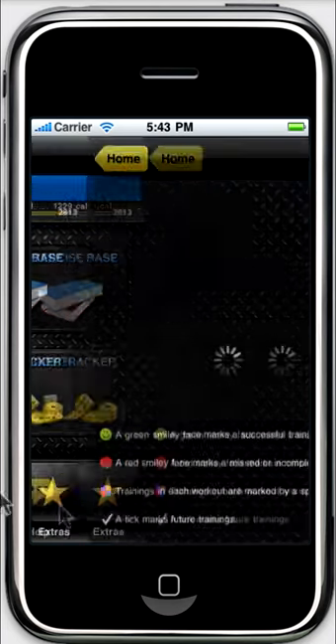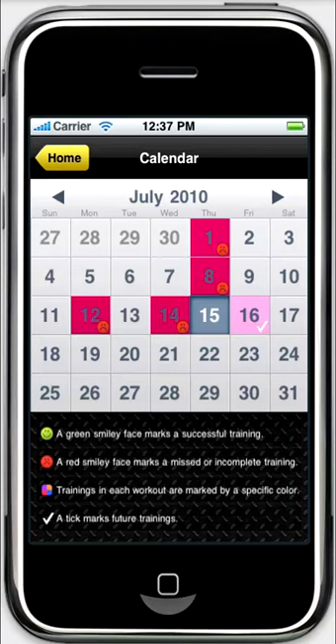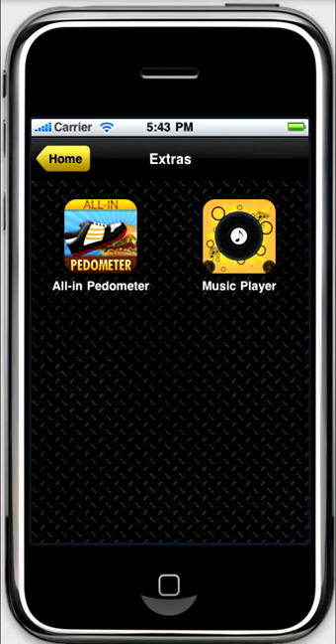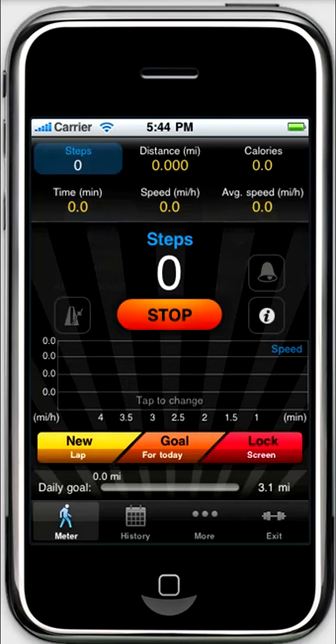All data on the trainings and future sessions is shown in the calendar. You can view stats for each exercise, too. The app has some important extra features: the music player lets you listen to your favorite tunes while working out, and the pedometer will precisely count your steps and calculate how many calories you have burnt.